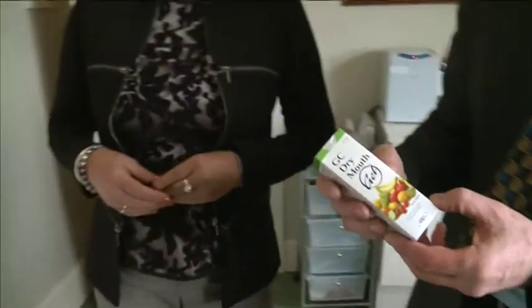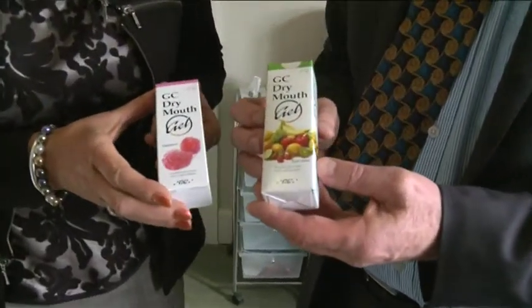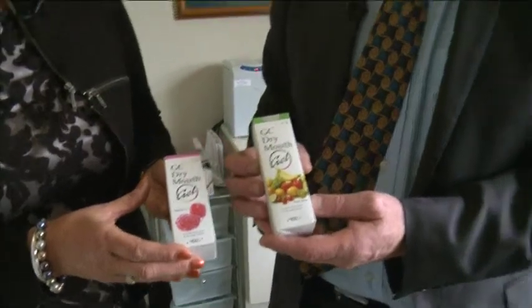There are what we call sialogs — saliva substitutes. The best one we've come across is called GC Mouth Gel, and here's a sample of it. It comes in different flavours. You either put it on the denture or on your tongue, and it can last anything from about 20 minutes to half a day depending on the cause of your dry mouth. Patients with an extremely dry mouth say it's excellent. It's a gel in a tube that you just apply yourself.